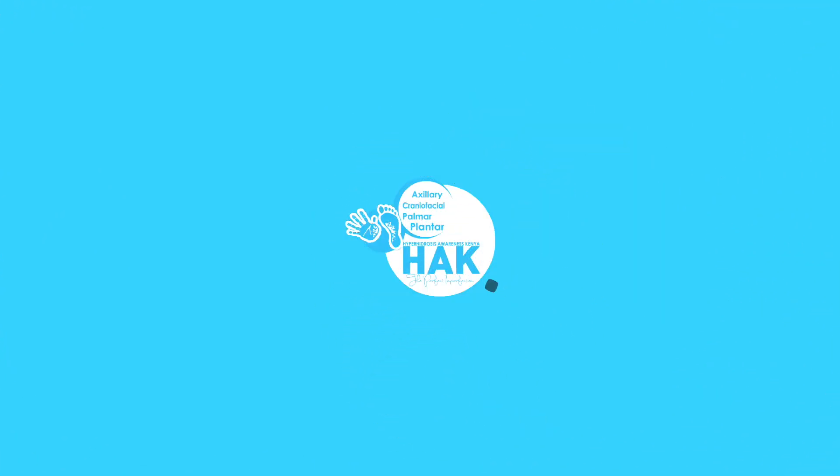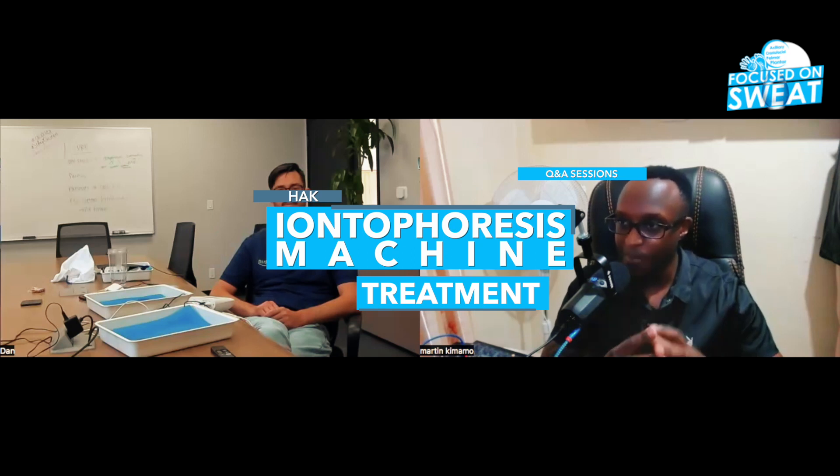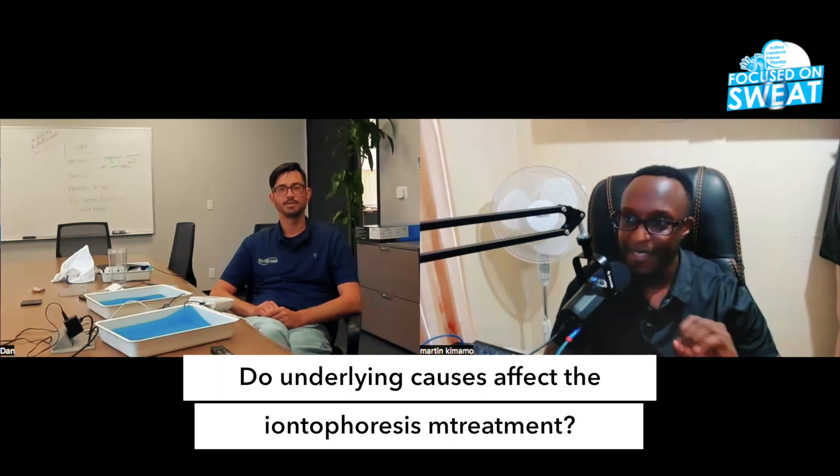We have patient X. Patient X is using an iontophoresis machine to manage their underarm sweat, and they develop a lump in their underarms.